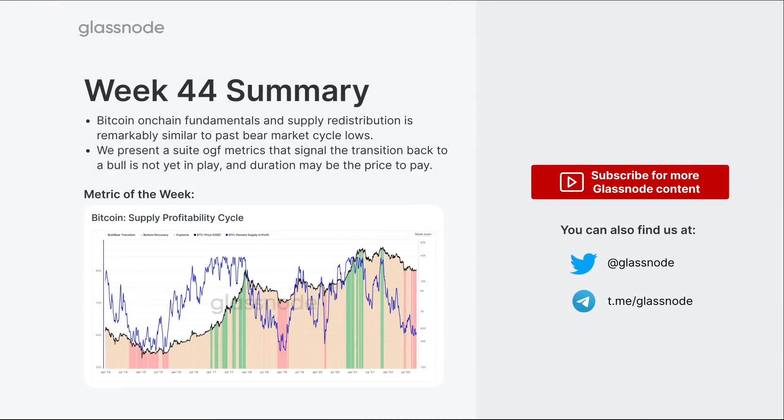Thanks everyone for jumping in — hopefully you found that useful. As mentioned, many metrics look very similar to previous bear markets; we're just missing those two components of complete and total seller exhaustion and duration. Pain is often a really good tool in bear markets — it just takes time. Bear markets are a process, not a result. The goal is to survive and stick in there for the long term. See you in the next one.